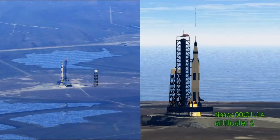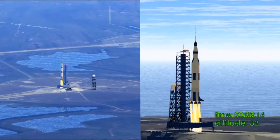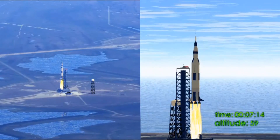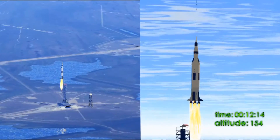2, 1, 0, all engines running. Liftoff, we have a liftoff, 32 minutes past the hour. Liftoff on Apollo 11. Tower cleared.